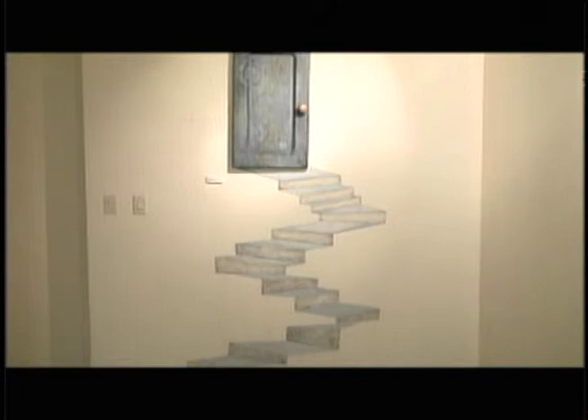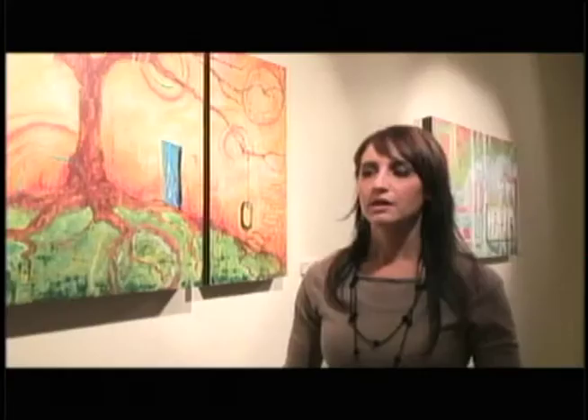Many of her pieces literally move right off the canvas and onto the wall. I think people, they know about art, they learn a little bit about it, but there's nothing really like experiencing it.